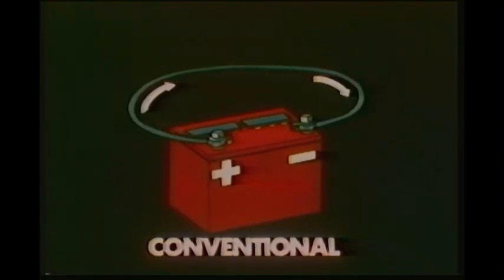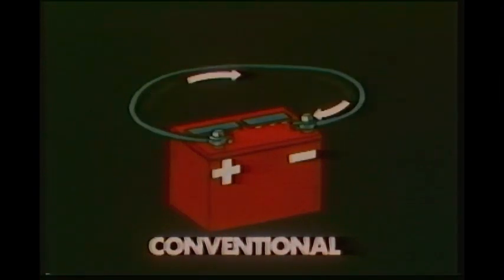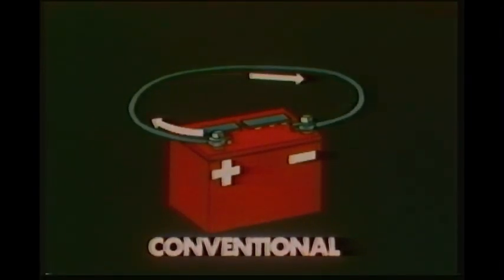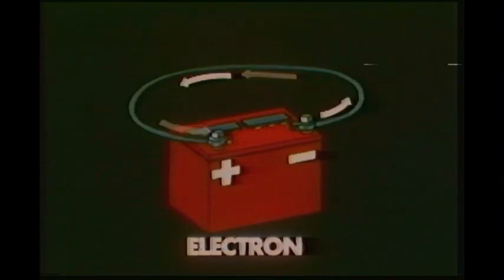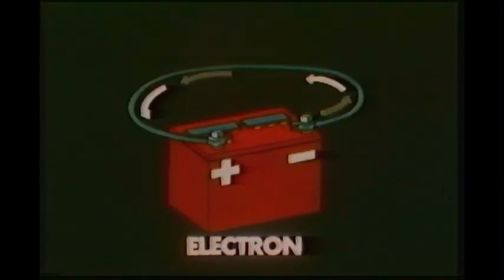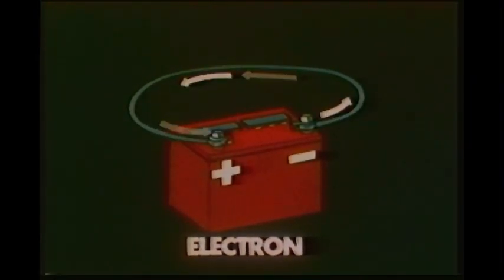At this point, we need to explain that there are two theories concerning the direction current flows in a circuit. The conventional theory is attributed to Benjamin Franklin, who made a calculated guess that current flowed from positive to negative. In recent years, however, it's been discovered that electrons actually move from negative to positive. This is known as the electron theory of current flow. It's not really important which theory you subscribe to, as long as it remains constant. For the remainder of this program, we'll use the electron theory of current flow — that is, the current and electrons are moving from negative to positive.